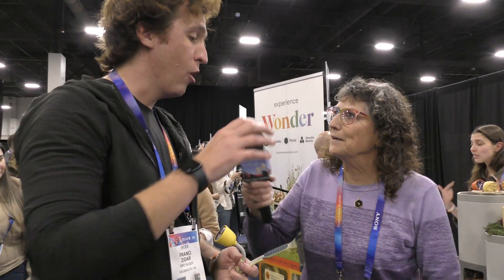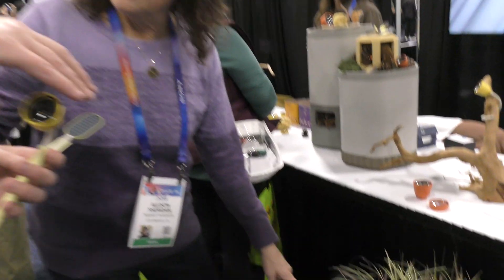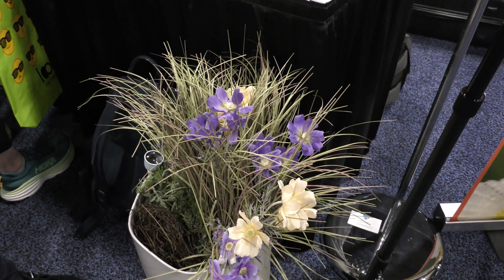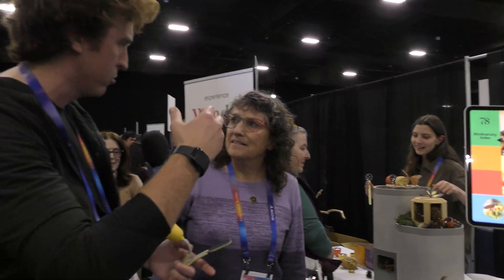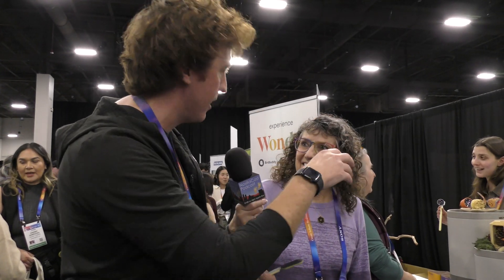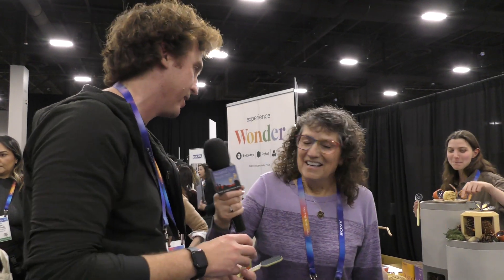What gets the bug to come up to the camera? So there's the other product we're launching, which is Wonderblocks. If you think about Petal as the device that captures all the beautiful wildlife, this is the stage for it. It's a vertical, modular system — you can think of it like a planter pot that also includes bug hotels, butterfly feeders, and bee hotels. It's really like adult Lego for people that care about nature.